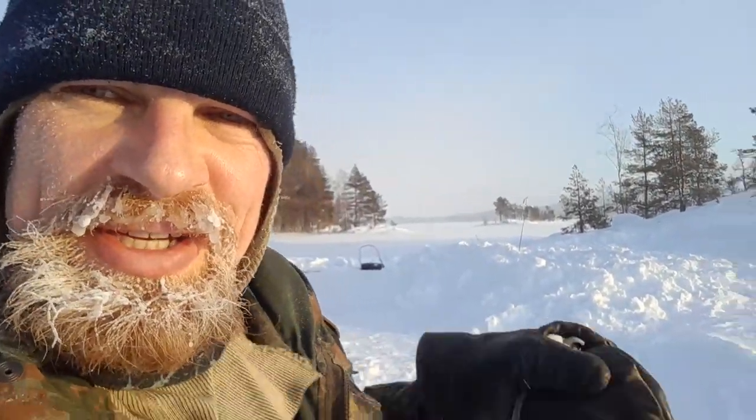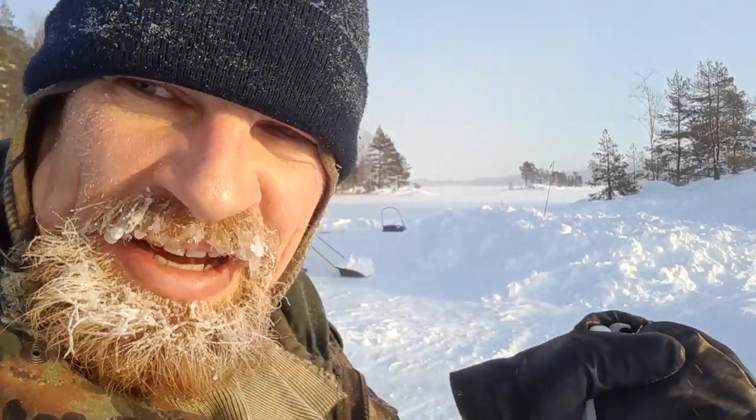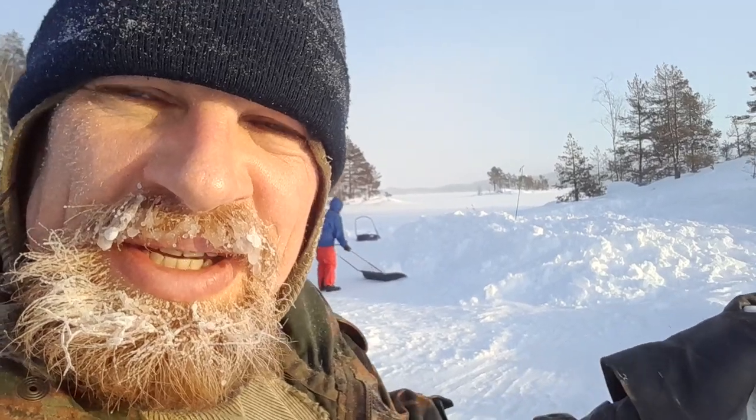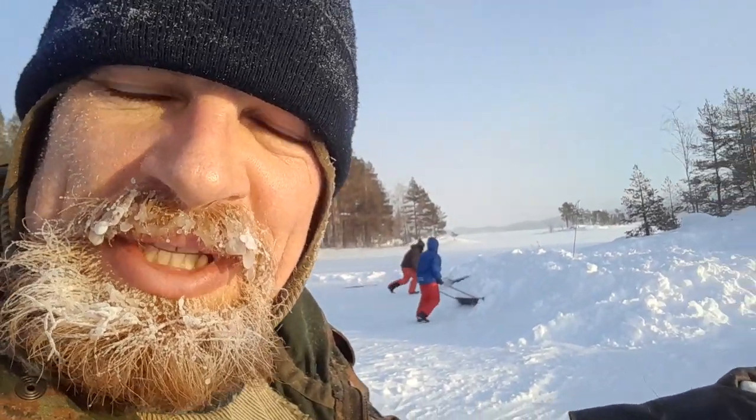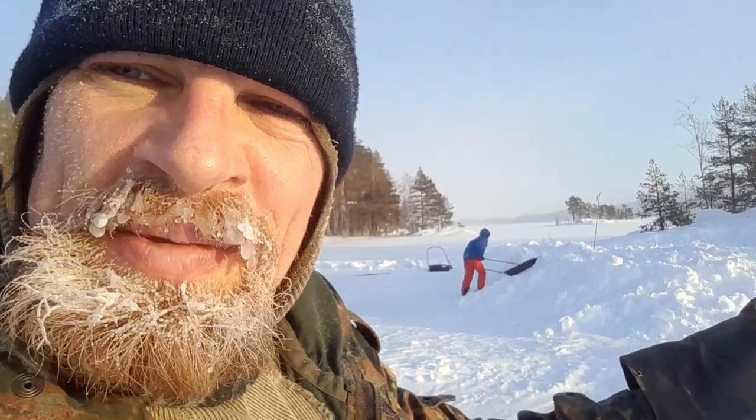The snow pile we made — you can see it behind me — is something under one and a half meters high, five meters wide, and three meters deep, something like that. The Saimaa ringed seals find it from underneath the ice, coming through a hole in the ice with their claws, and then build their nest inside the snow shelter.